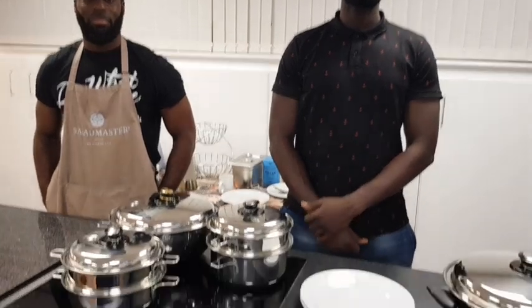Hi everybody, I'm here with two of our new Salad Master fans. They just saw the presentation and they are cooking some nice food. I'm just going to ask them a couple of questions and they're going to explain what happened.